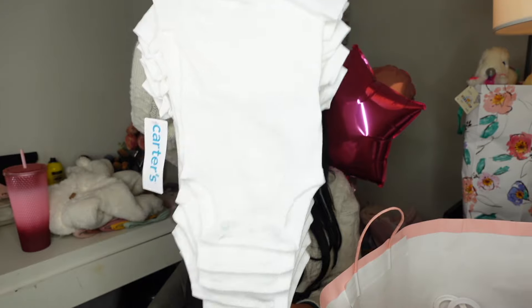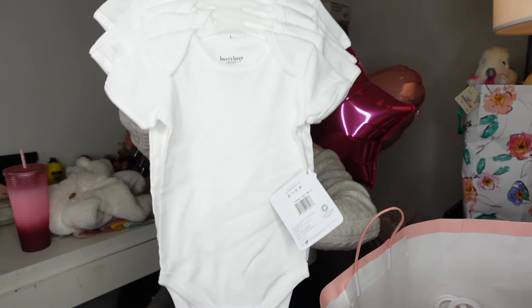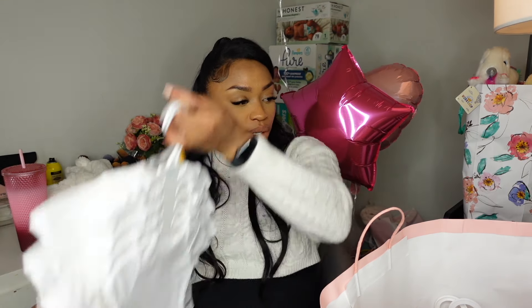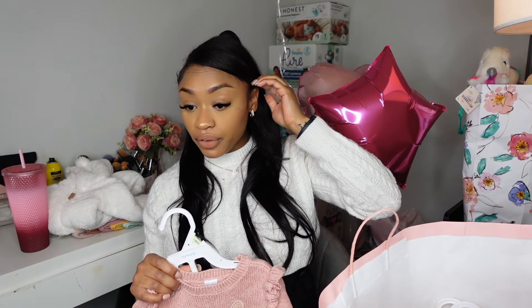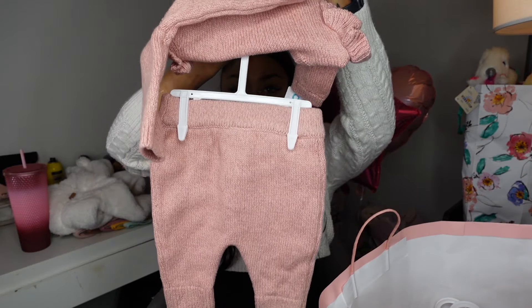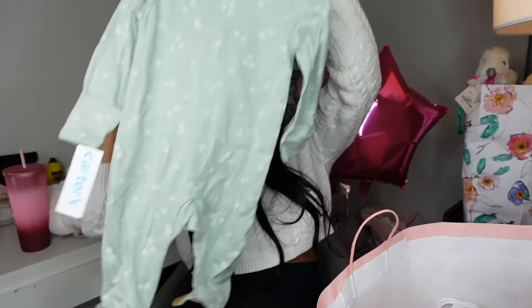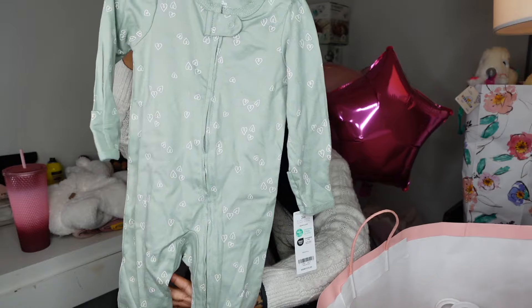We got white bodysuit onesies and some three-to-six month ones — baby really needed some more white ones so I'm super excited. We literally don't have to buy any clothes for her for the first six months of her life. Someone also got this cute little outfit with knit pants in a matching set — that just kills me, it's so cute.